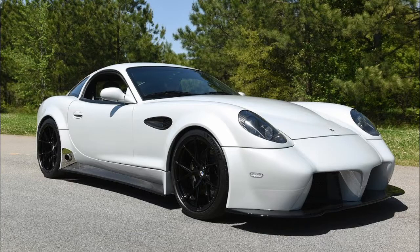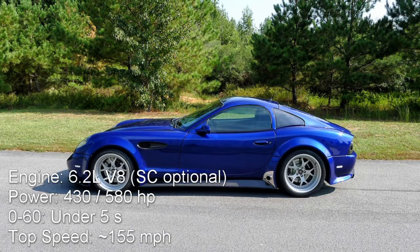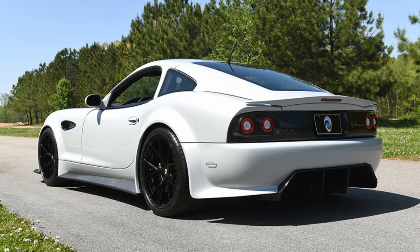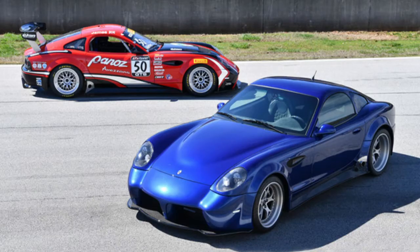The next car on the list is the Panoz Avissaro. An LS3 making 430 horsepower comes standard, but you can get a supercharger slapped on it to make 150 more. From the back, it looks very Maserati or Ferrari-ish, and I think it's pretty cool. These also come with a six-speed manual, and although they have a good engine and half-decent performance, anyone would still have a tough time justifying the price, which is $160,000.